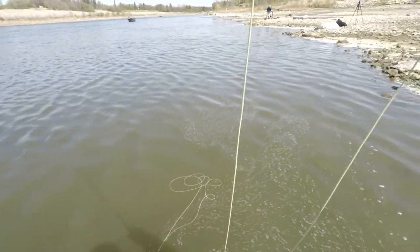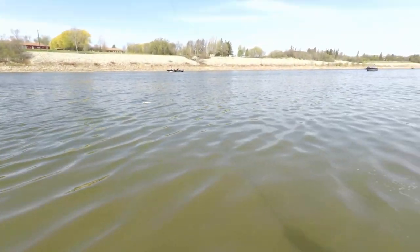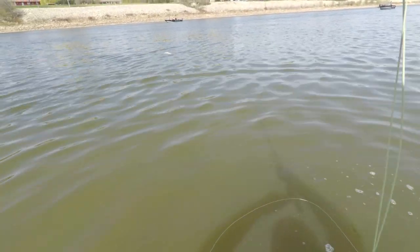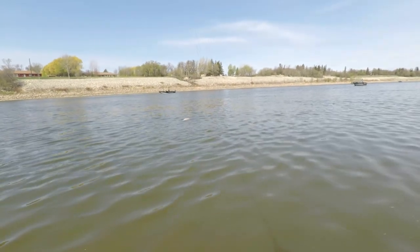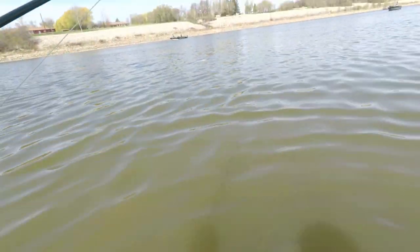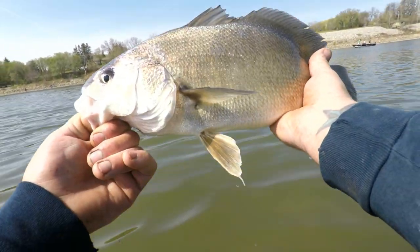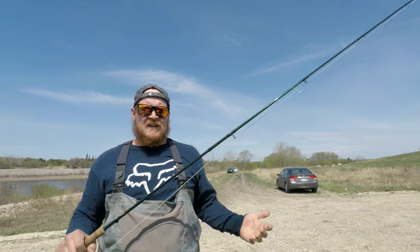Last cast of the day got me a fish, so pretty stoked about that. Going to reel in my line. Hopefully I won't lose too much tension — it just feels like a little drum. Let's see what our last fish of the day looks like. There we go — last fish of the day, guys.